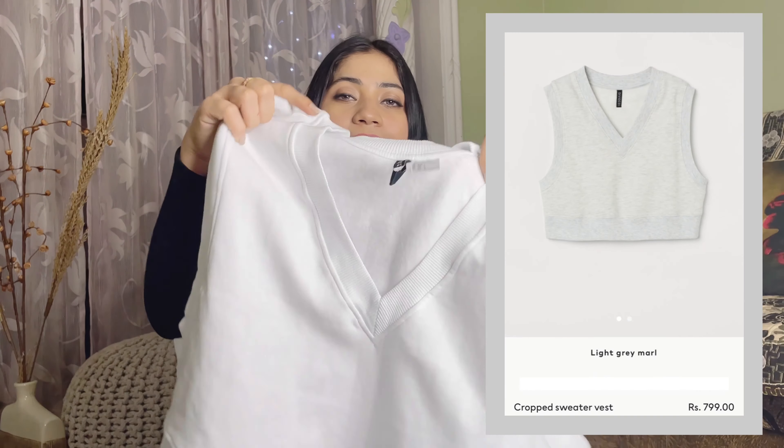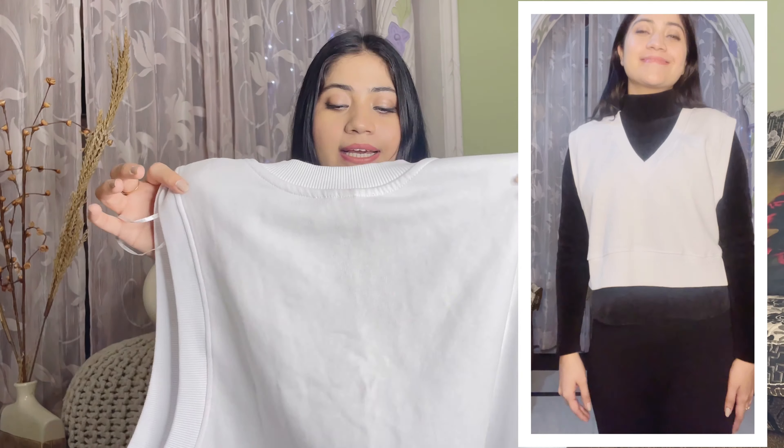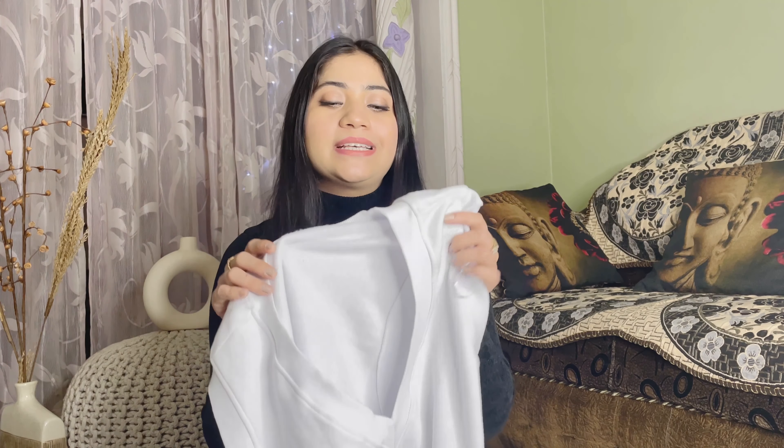Next, I got this vest top. It is wool and cotton. You will get different colors — I have a white vest. I am in size large, though I think medium would be perfect. I've taken a little oversize. It is a V-neck, a normal vest top. Originally it was 799 rupees. There is no discount on this right now, so it is still 799 rupees. You can also get grey, brown, and gold color options.